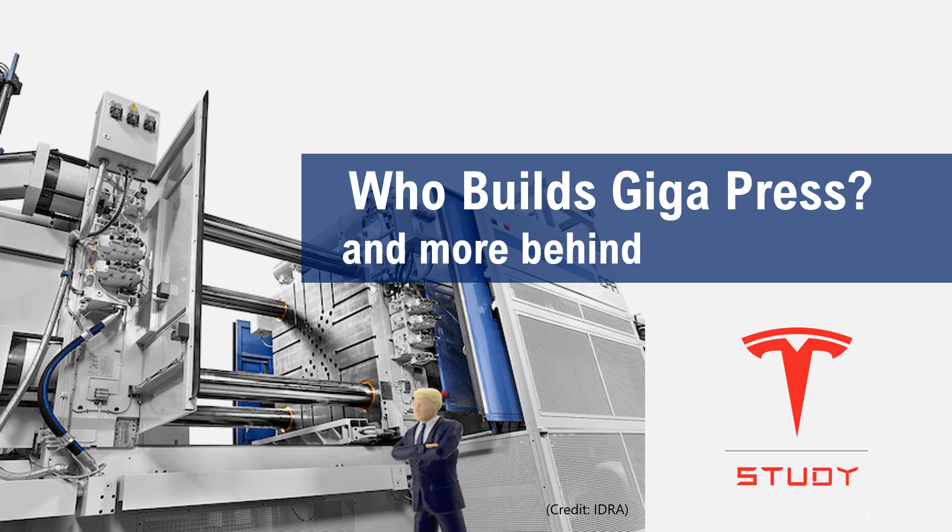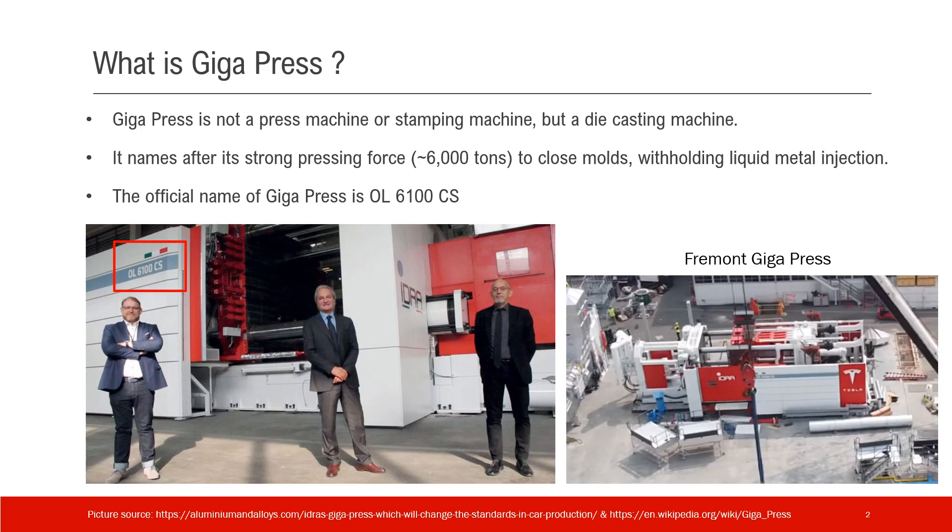Gigapress has become a core part of Tesla's production line. It is a gigantic machine and has triggered a lot of interest. So which company built the Gigapress? I'm sure a lot of Tesla investors actually know the answer, but I will try to share something beyond that answer.